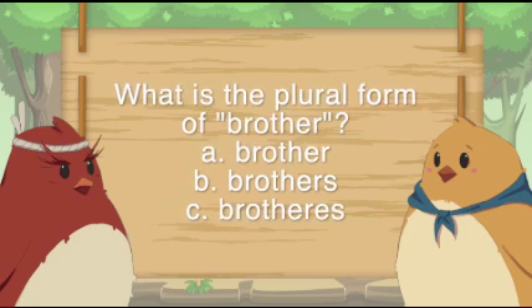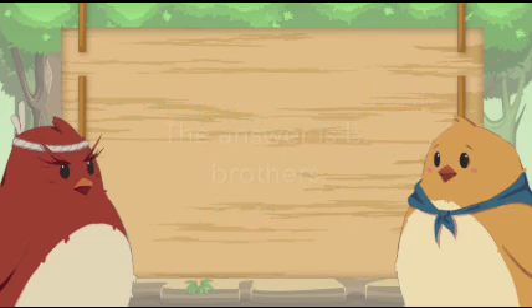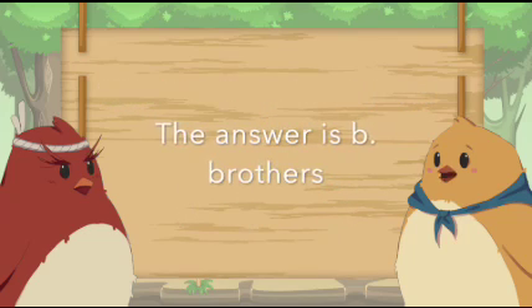What is the plural form of brother? The answer is B. Brothers.